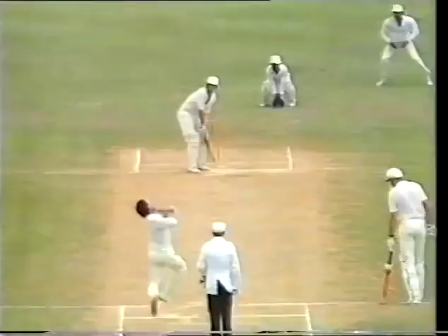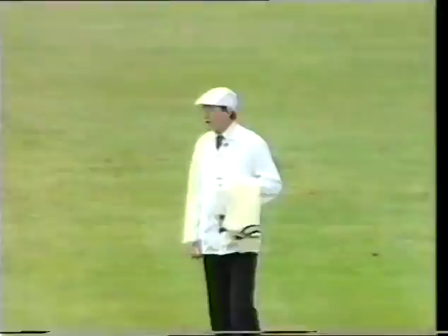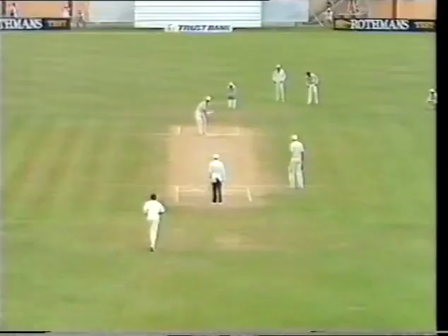Kapil Dev bowling to John Wright — he's played it down to fine leg. Big chase on here for Raju but it's too fine for him. It's gone over the line, and the call from Steve Woodward is four runs for John Wright.